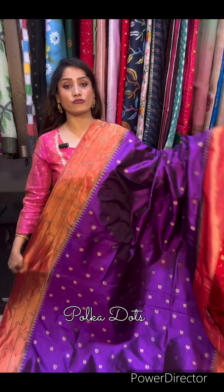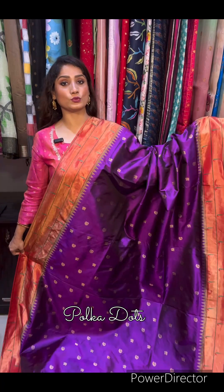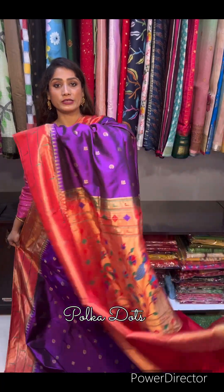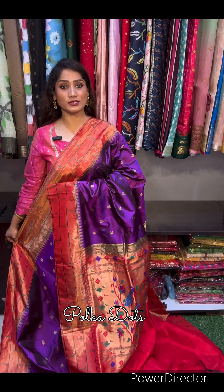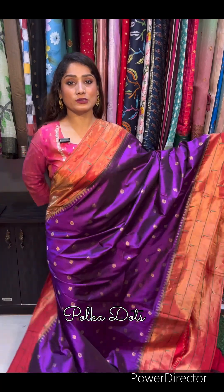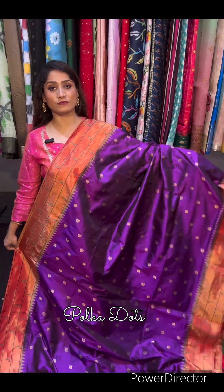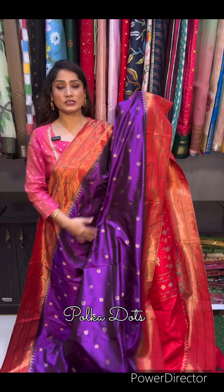Pure silk mark certified, triple muniya border, exclusive Paithani saree. Bohat hi exclusive, bohat hi sundar saree hai — absolutely gorgeous color combination, beautiful design. Price of the saree is only 21,000. This is the full body of the saree — just check it.